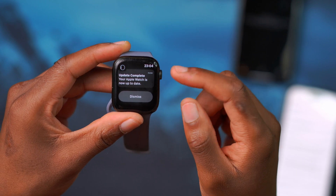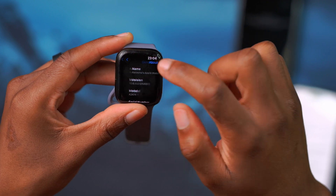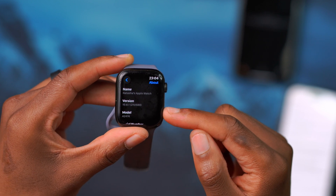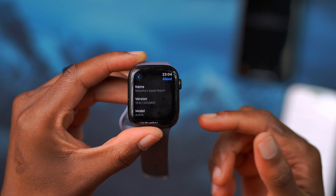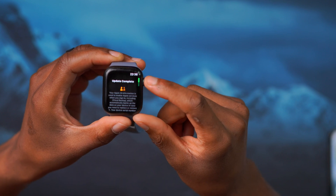Just like that, my watch is now up to date. If we go into Settings and then go to About, we can see we are on watchOS 10.6.1 with the new build number 21U580, which is the current latest build for watchOS 10.6.1.